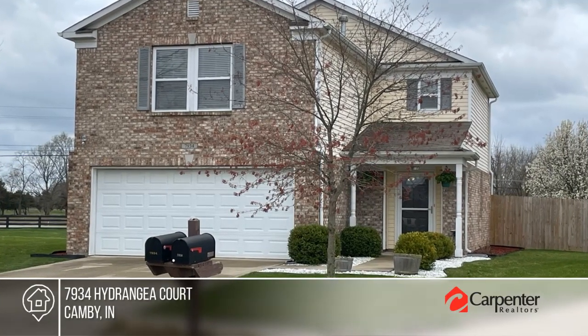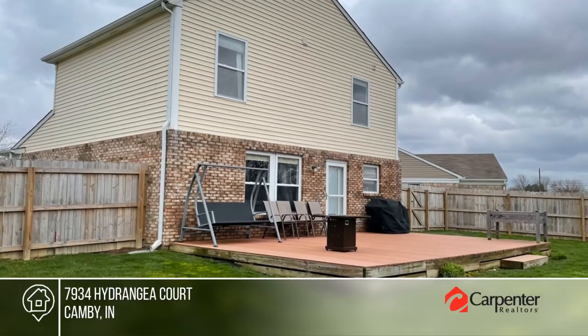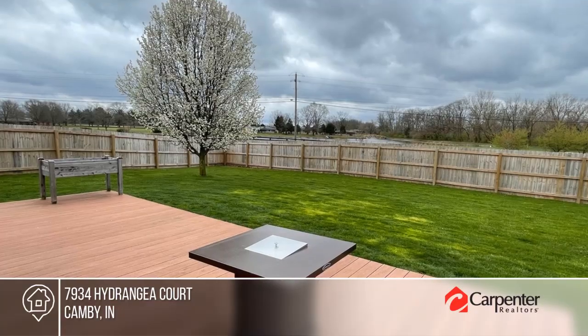Take a tour of this wonderfully well-maintained home on a cul-de-sac. Enter the stylish open-concept main level with recent neutral paint.